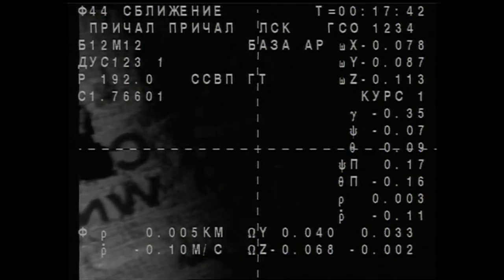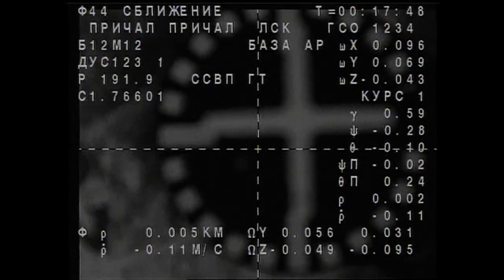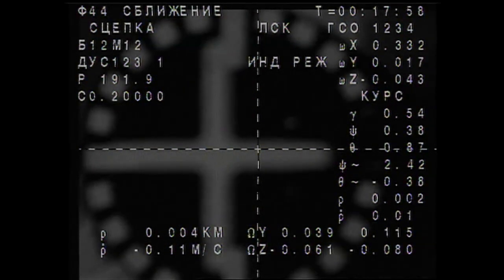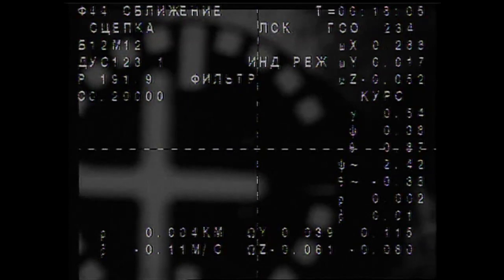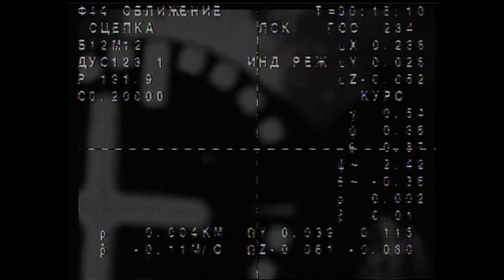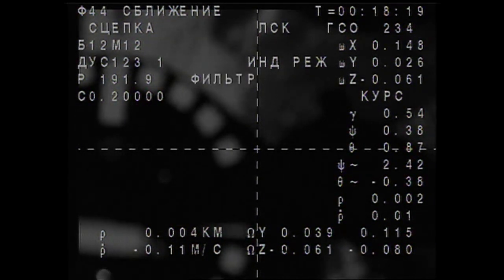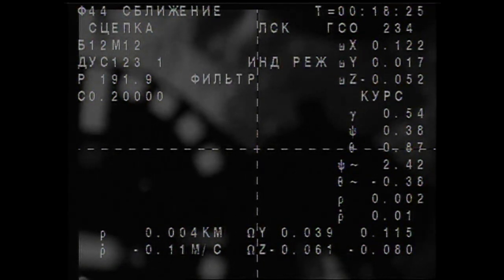The International Space Station is at free drift. Congratulations, Sergei! The hearty laugh of Mike Fossum signaling the arrival of three new residents of the International Space Station. Docking confirmed at 4:18 p.m. Central Time as the Soyuz TMA-02M and the International Space Station flew 218 statute miles to the northeast of Rio de Janeiro.